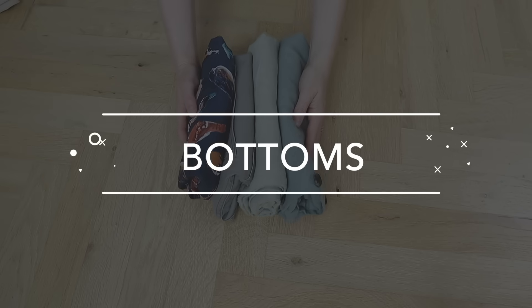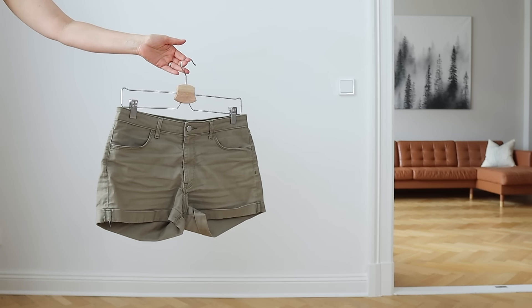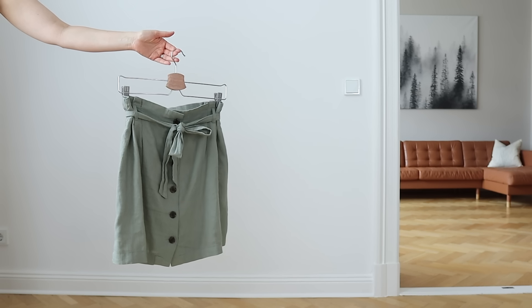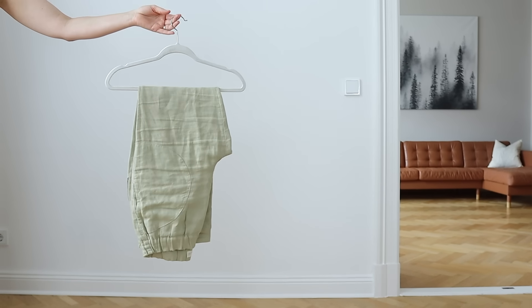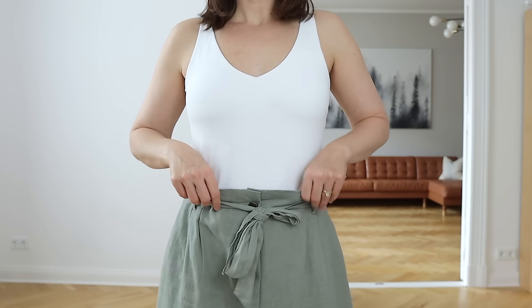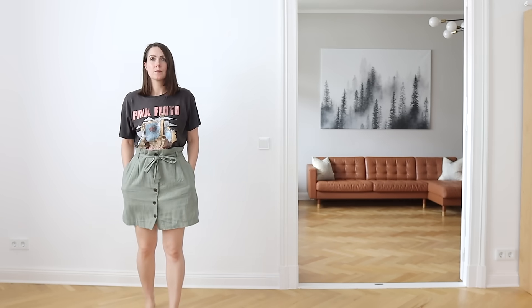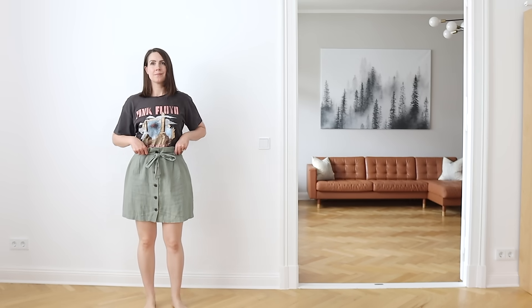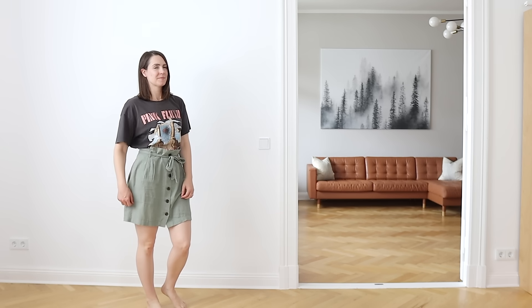The four wardrobe bottoms that I brought include a pair of green shorts, my favorite paper bag waist green skirt, and a pair of sage green linen pants. Can you tell I like to wear green bottoms? I just love that it's so versatile and neutral enough to pair with lots of colors and prints on top, while at the same time adding a bit more color on bottom instead of just relying on plain white, black, khaki, or gray.